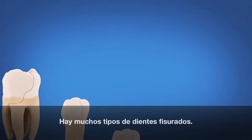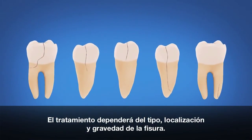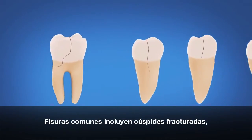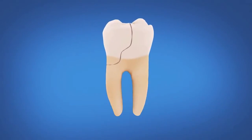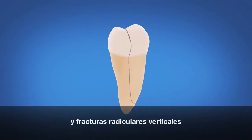There are many types of cracked teeth. Treatment will depend on the type, location, and severity of the crack. Common cracks include fractured cusps, split teeth, and vertical root fractures.